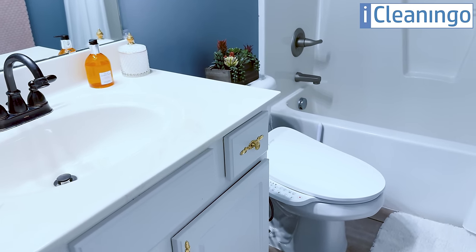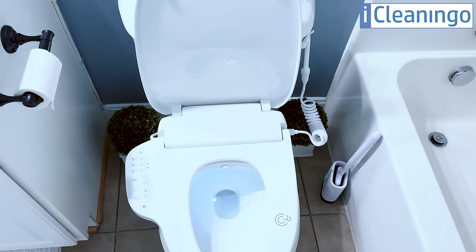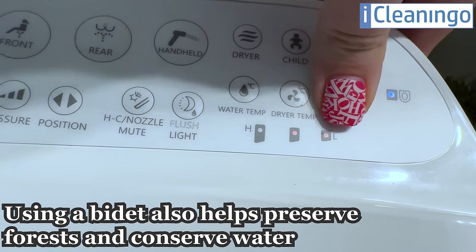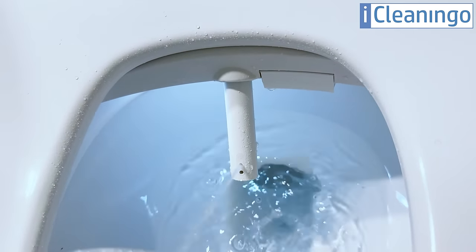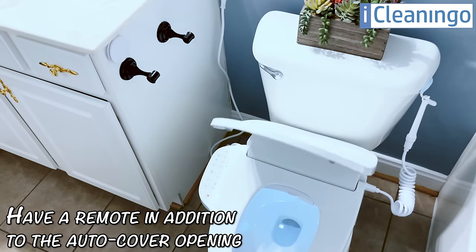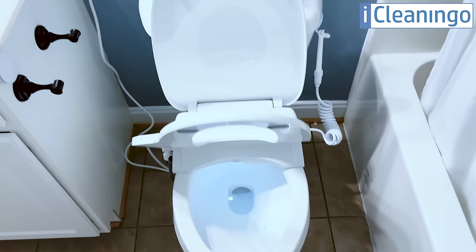Let me start with two very important points that will convince you why using a bidet is a must-have: the environmental reason and the personal health reason. The environmental benefits include saving toilet paper. Manufacturing one roll alone can consume about 37 gallons of water, and this doesn't account for the chlorine used to whiten the paper or the plastic it's packed in. Using a bidet helps preserve forests and conserve water — about 27,000 trees are harvested each day just to make toilet paper. Business Insider estimated that investing in a bidet will lower your toilet paper spending by 75%.